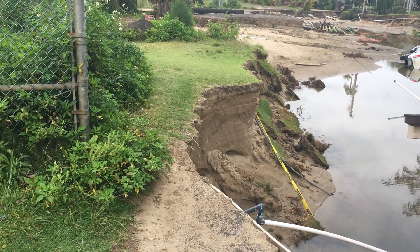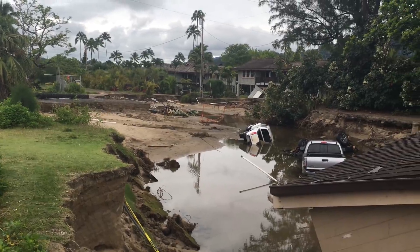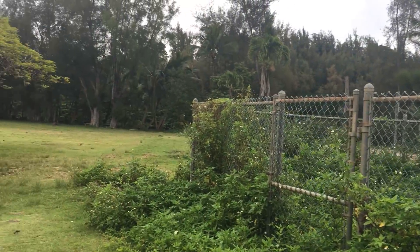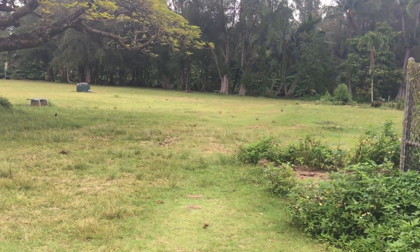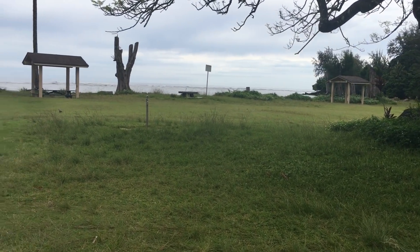Looking at the ground underneath the road and underneath the grass, it really is just sand. Let's see if the water works to rinse my feet — it's important to keep your feet clean.